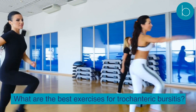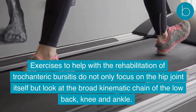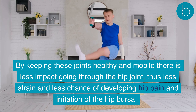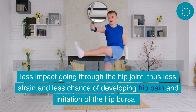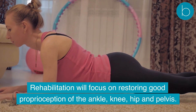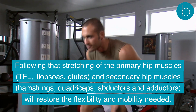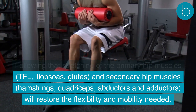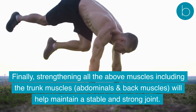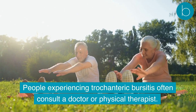Rehabilitation exercises for trochanteric bursitis do not only focus on the hip joint itself, but look at the broad kinematic chain of the low back, knee, and ankle. By keeping these joints healthy and mobile, there is less impact through the hip joint and less chance of developing hip pain or irritation of the hip bursa. Rehabilitation will focus on restoring good proprioception of the ankle, knee, hip, and pelvis, followed by stretching of the primary hip muscles — TFL, iliopsoas, and glutes — and secondary hip muscles including hamstrings, quadriceps, abductors, and adductors.